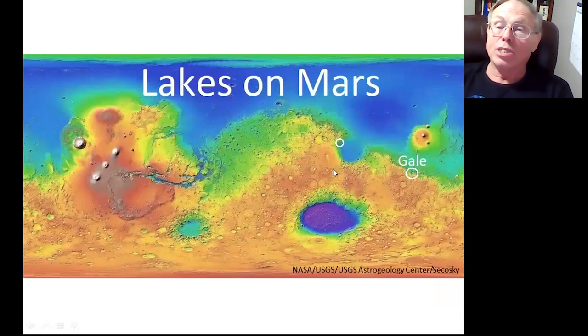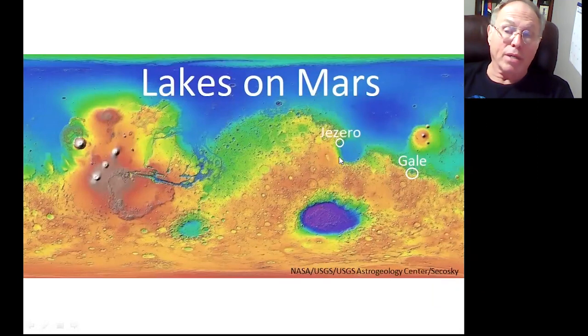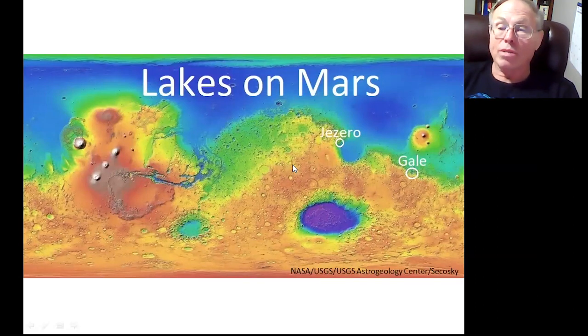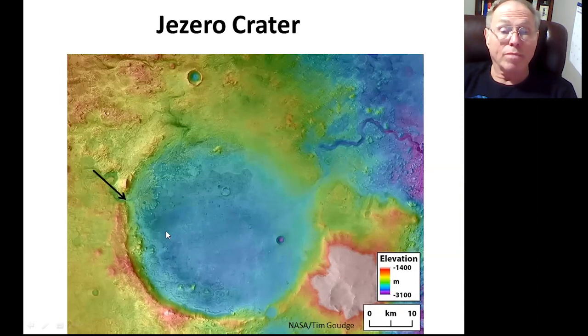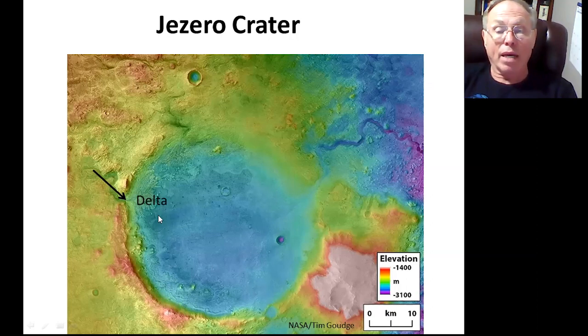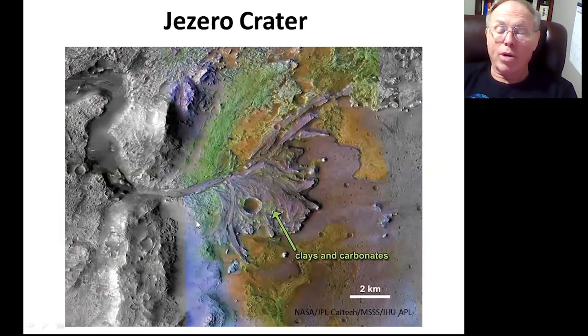Another lake we know a lot about is Jezero Crater, because we are there with Perseverance. Jezero is again an open lake — the water comes in, makes the lake, and then goes out. The river brought in water with sediment, and when the river hits a quiet body of water, it drops its sediment and forms a delta. We are excited about that delta. We found clays and carbonates with the spectroscope, and those minerals are formed in water. Clays are really neat because they can preserve fossils and organic matter.